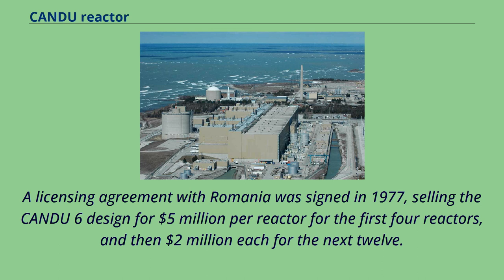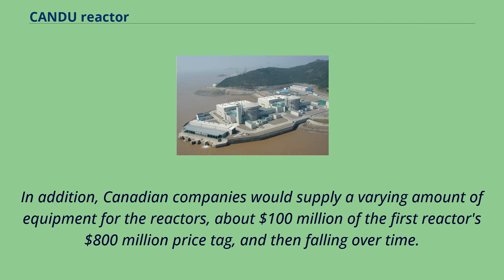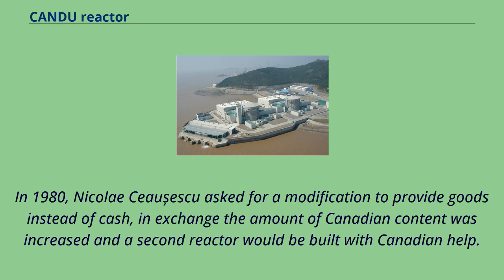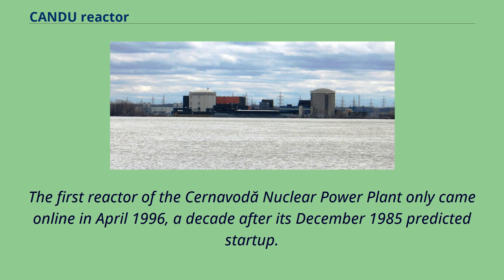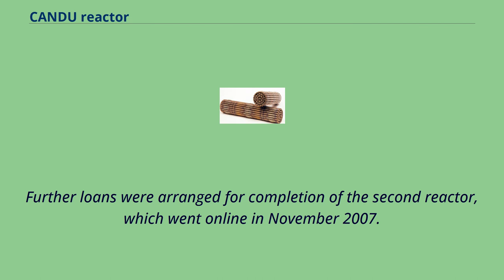A licensing agreement with Romania was signed in 1977, selling the CANDU-6 design for $5 million per reactor for the first four reactors, and then $2 million each for the next 12. Canadian companies would supply about $100 million of the first reactor's $800 million price tag. In 1980, Nicolae Ceaușescu asked for a modification to provide goods instead of cash; in exchange the amount of Canadian content was increased and a second reactor would be built with Canadian help. The first reactor of the Cernavodă nuclear power plant only came online in April 1996, a decade after its December 1985 predicted start-up. The second reactor went online in November 2007.